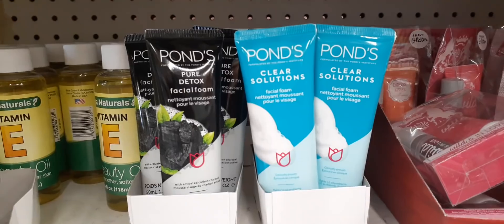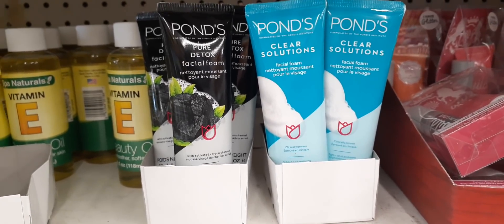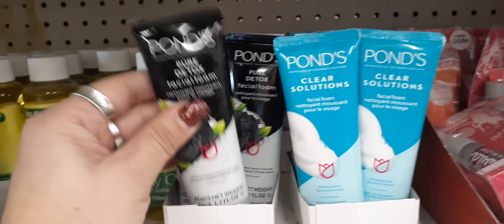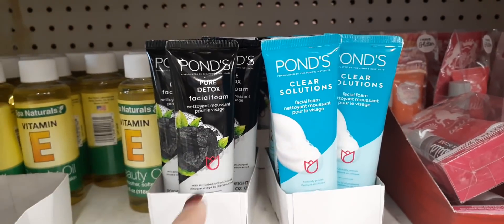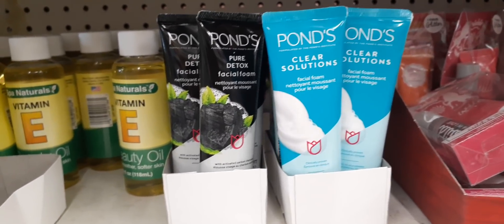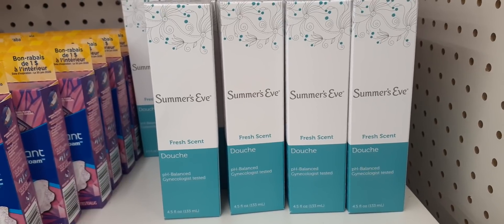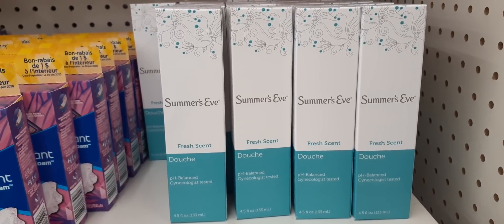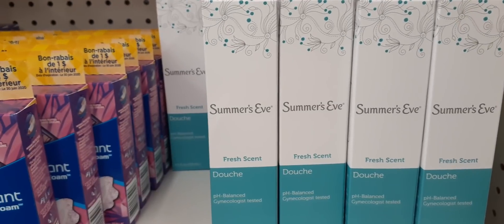I was really surprised to walk in and see all this cool stuff for spring. They also have Ponds Clear Solutions — the Pure Detox and the regular — that's pretty cool. I've seen this at another Dollar Tree but not this one. It's 1.7 ounces, not bad. These would make great little Easter basket stuffers. They also have Summer's Eve Fresh Scent in 4.5 ounces — a name brand — so not a bad deal for a dollar at Dollar Tree.